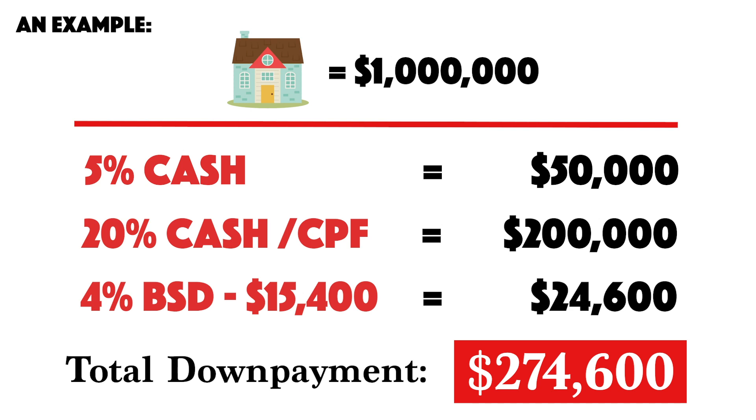To purchase your first property, you must set aside a minimum of 5% in cash — that's $50,000 — and the remaining can be cash or CPF, bringing the total to around $280,000. Once you have crossed this first barrier of approximately $280,000, you are eligible to purchase a private property.